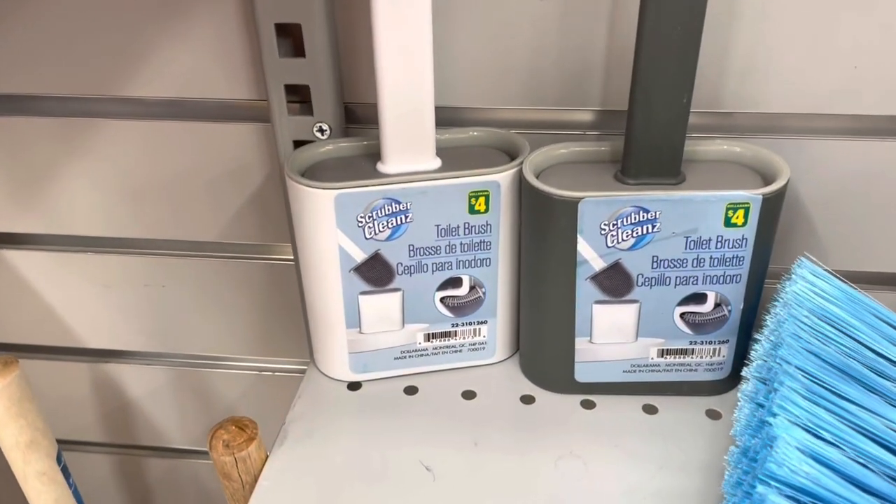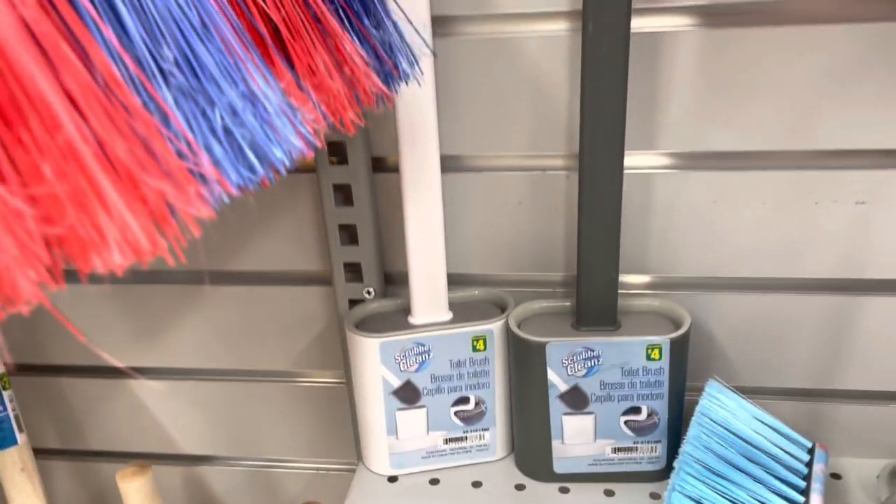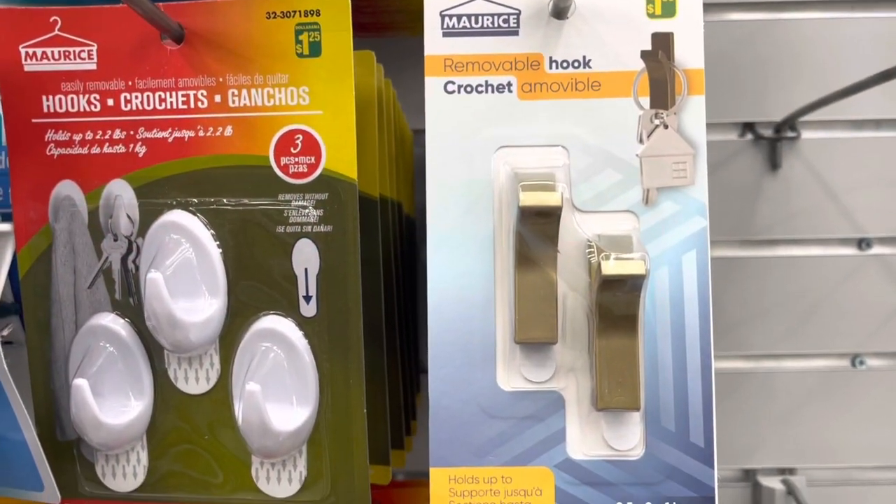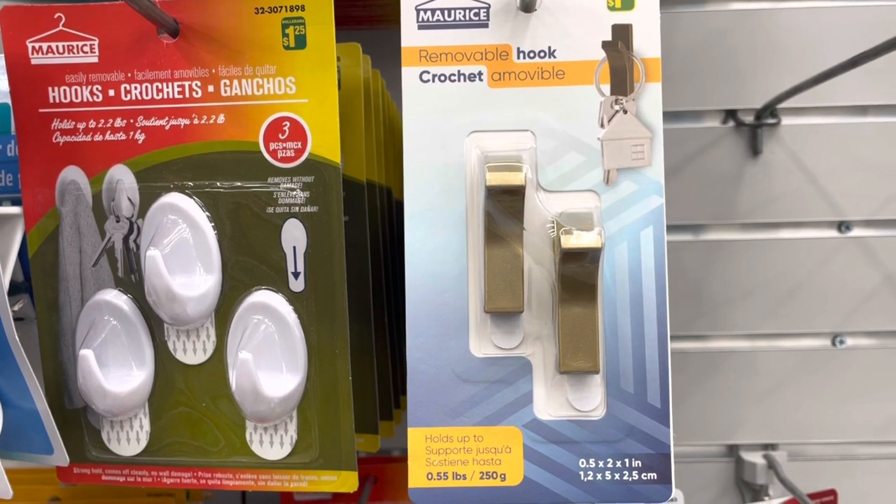These toilet brushes are also new at my location. They are four dollars and come in two colors - white and gray. They have this removable hook.